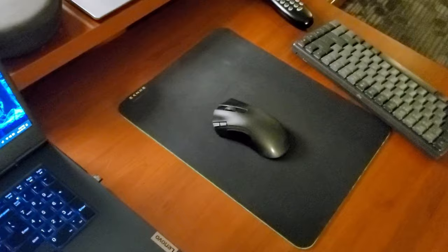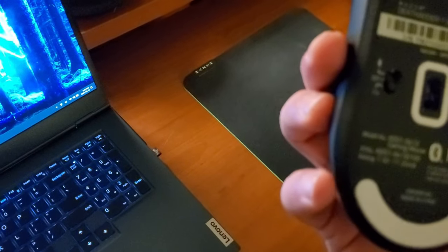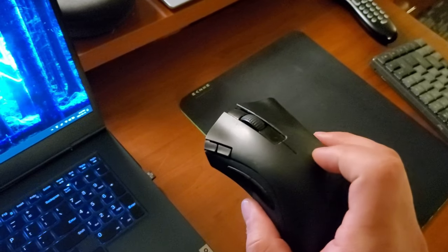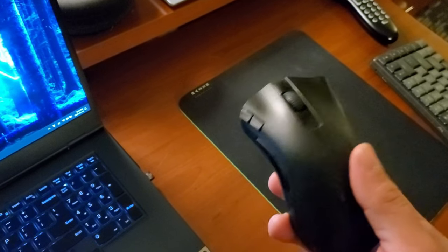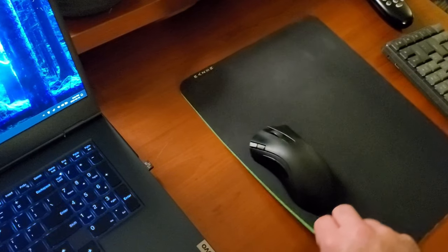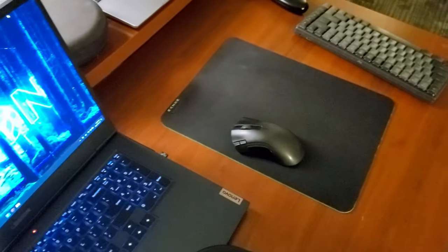The mouse for the gaming computer is a Razer DeathAdder HyperSpeed — the cheaper one that uses a AA battery inside. It's just an easy one to travel around with, and it has a spot for the dongle, which is nice. I also have a Razer mousepad that I bought for like two or three dollars, and that goes in the bag as well.